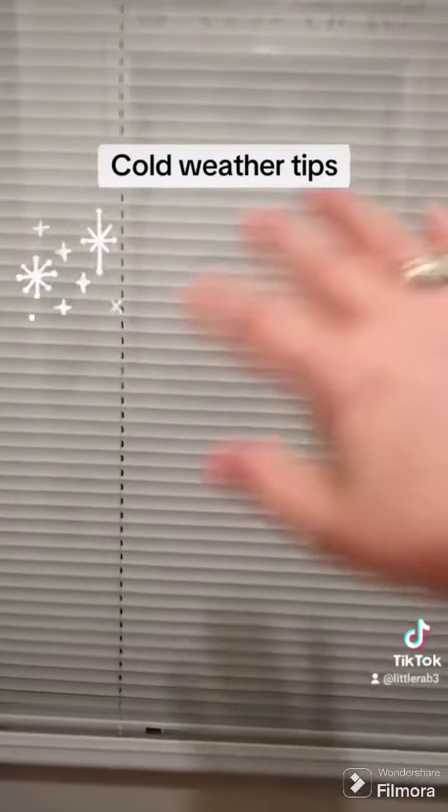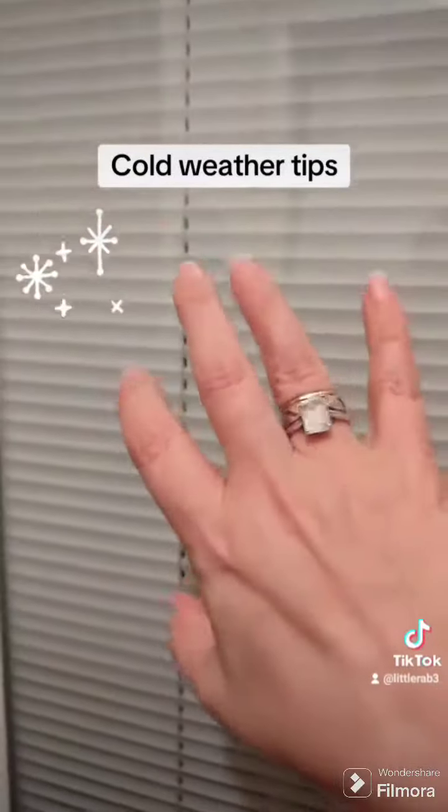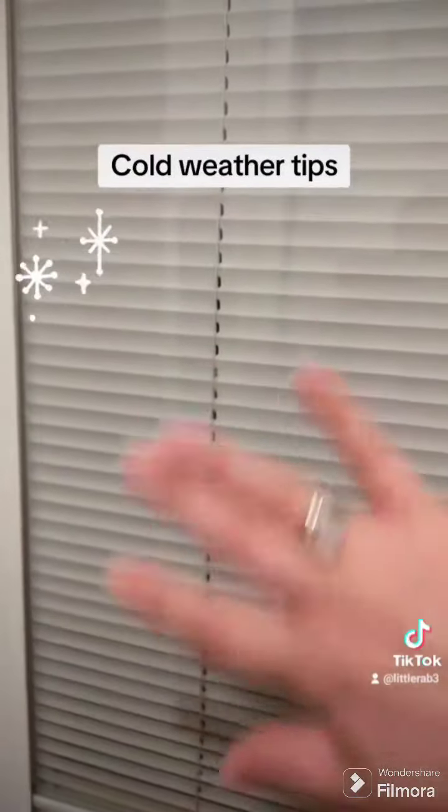I use my heat gun and you wait until it gets very taut — taut enough that you can tap on it. Those things are a godsend.